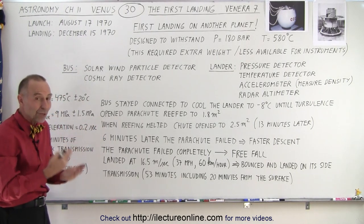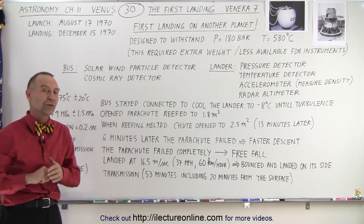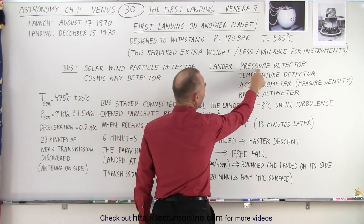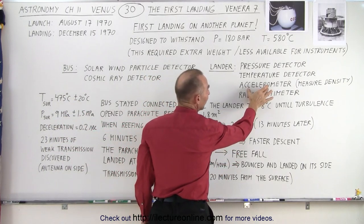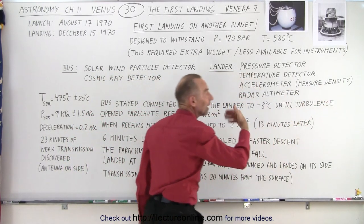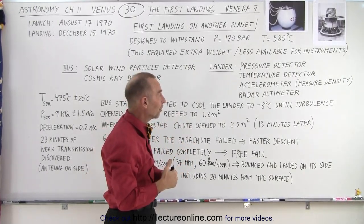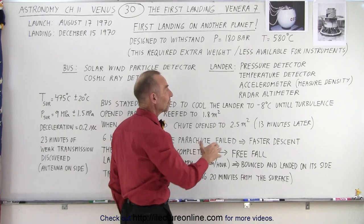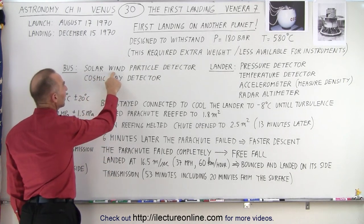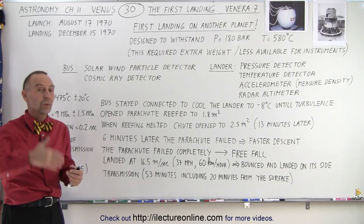The mission was partially successful — it reached the surface for the first time and transmitted data for about 23 minutes. The instruments included a pressure detector, a temperature detector, and an accelerometer to measure changes in speed and calculate atmospheric density. A radar altimeter tracked altitude above the surface. The bus also carried a solar wind particle detector and a cosmic ray detector to compare measurements against those taken near Earth.